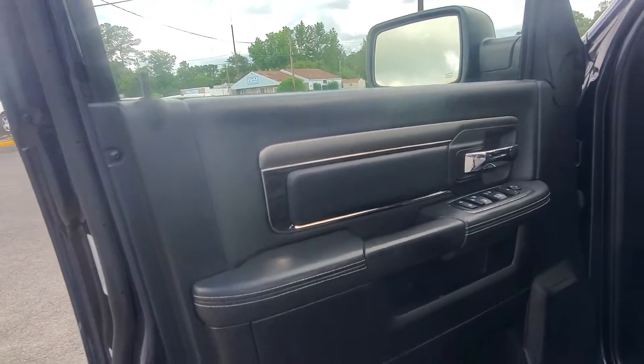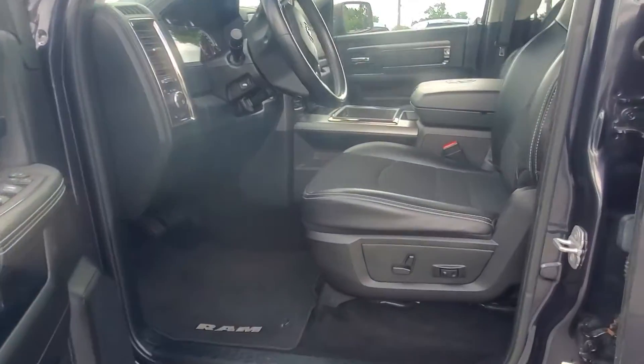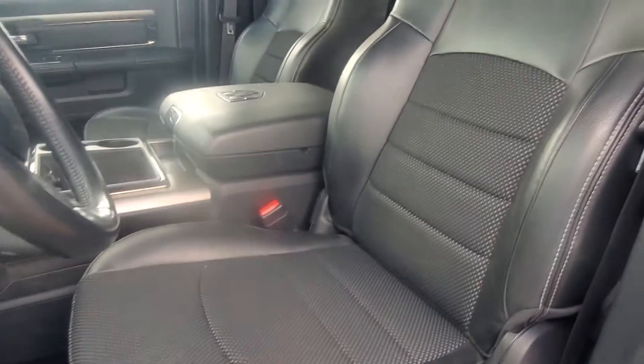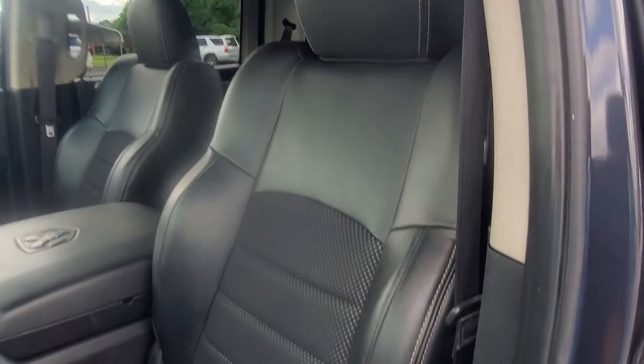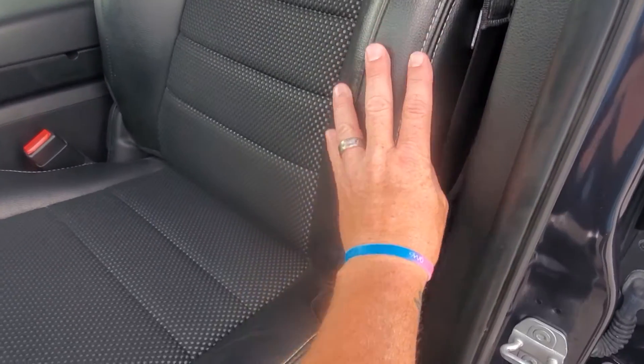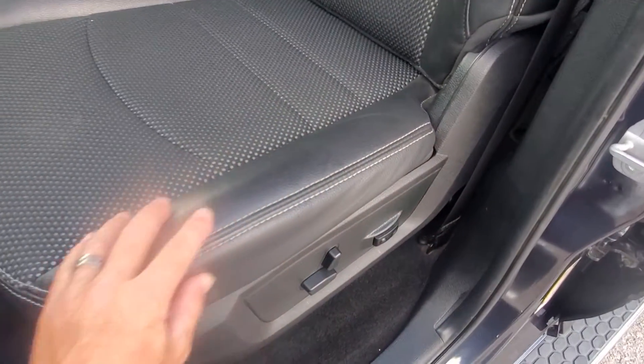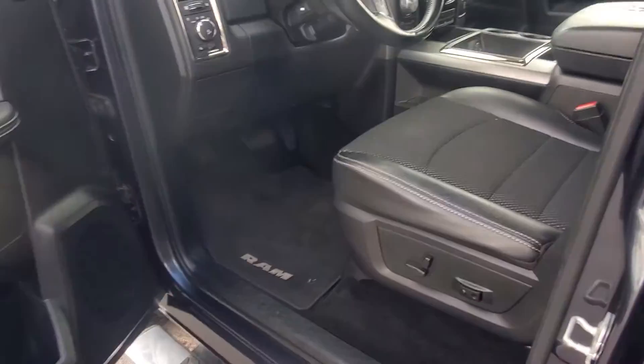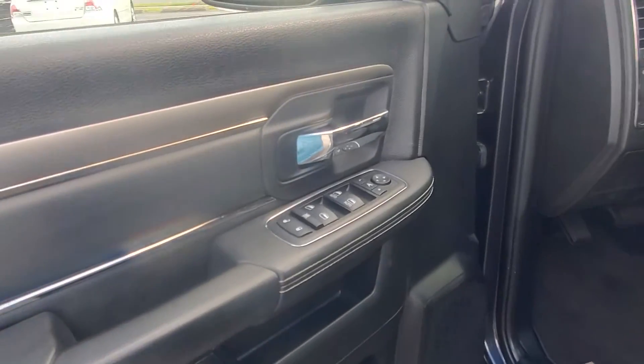The sport package comes pretty well equipped. As you can see, it does have the leather with the cloth inserts, and these seats are in really good shape — no wear, rips, or tears along the outside, which is usually where you see it on the driver's seat first. It does have power windows and locks.